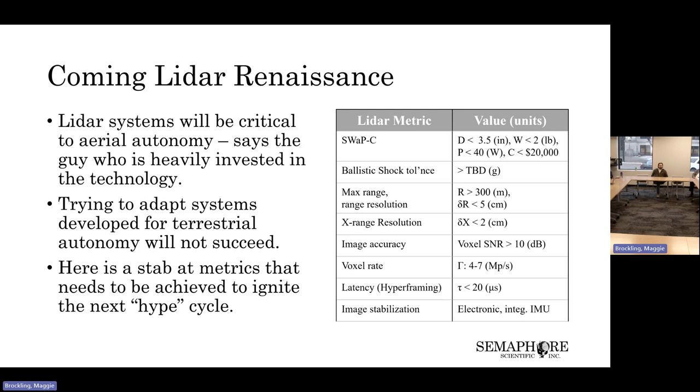Image accuracy is generally given by SNR — 10 dB of SNR gives you 90-some-odd percent certainty that you're measuring that voxel correctly. A rate of a handful of megapixels per second will get you, for a wide field of view giving total situational awareness, something that you can update at about 10 to 20 frames per second. Latency of 20 microseconds is a technical requirement. You also need image stabilization, which these days is not a problem. Image fusion probably should be on that list as well, because you still need some assistance from other imaging technologies, but this way you could do day, night, all-weather operation and still be successful. Weather is an issue — if you want to see through rain, now you're talking about mid-infrared, which is no big deal except the laser source is very expensive.